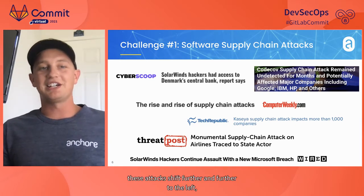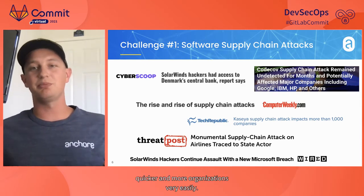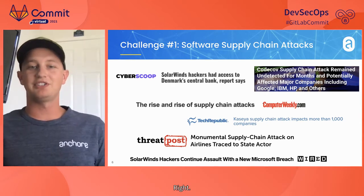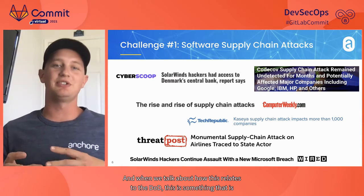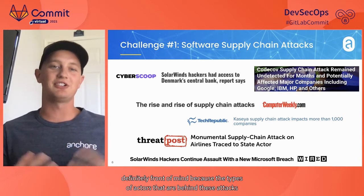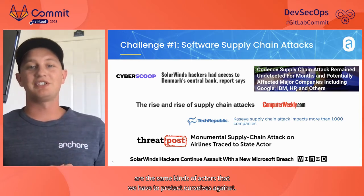We're seeing these attacks shift further and further to the left, penetrating further down in the software supply chain where they can spread more quickly into more organizations. This is going to continue to persist. When we talk about how this relates to the DoD, this is front of mind because the types of actors behind these attacks are the same kinds of actors we have to protect ourselves against — not only in the private sector, but also the public sector.